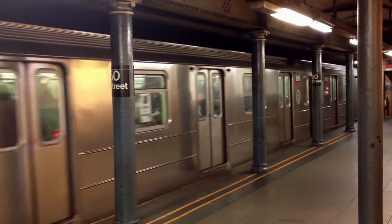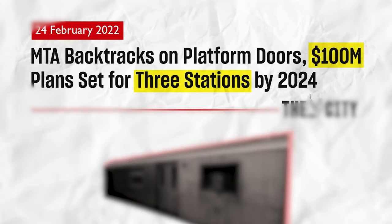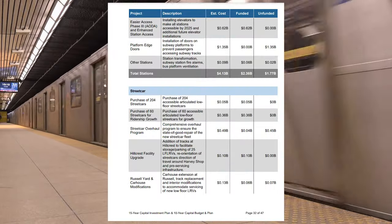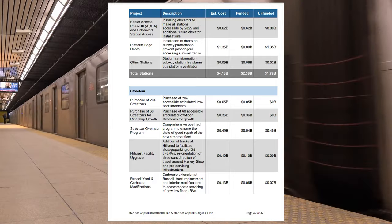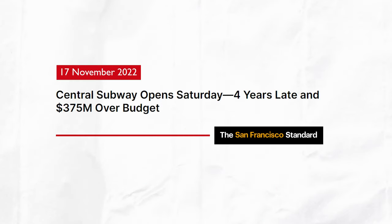The third and possibly most important reason why metro systems in North America do not have platform screen doors is cost. In 2022, the New York City subway backtracked on a plan to install platform screen doors on three stations, as it would have cost $33.3 million dollars per station. Similarly, the Toronto Transit Commission found that installing platform screen doors on its subway system would cost the agency over $1 billion dollars. Both cases tie into a bigger underlying problem of high transit construction costs in North America.